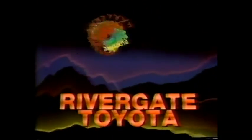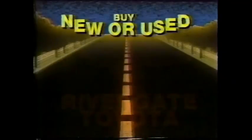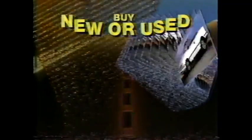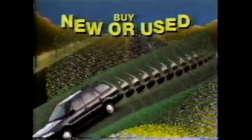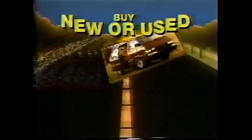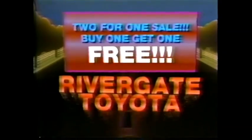It's a two-for-one sale at Rivergate Toyota — buy one, get one free. Middle Tennessee's number one volume Toyota dealer, and the third largest used vehicle dealer in America, is having a two-for-one sale. Buy any new Toyota car, truck, or van, or any used vehicle, and take your choice of almost 100 other selected used vehicles for free. Take your pick from recently traded cars, trucks, and vans, including 1983 and '84 models. And while the supply lasts, they're free. It's first come, first served. Buy one, get one free. The two-for-one sale at Rivergate Toyota.